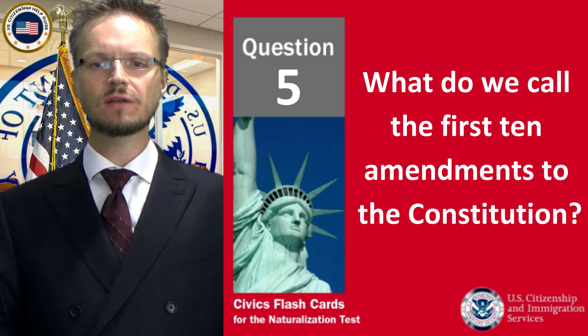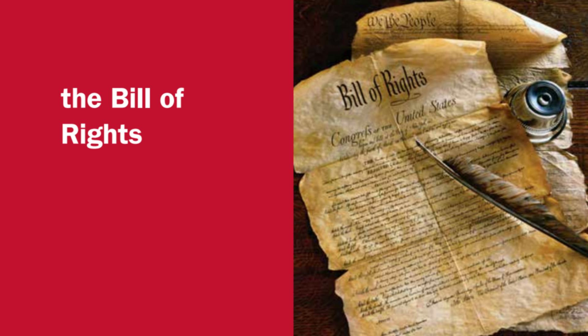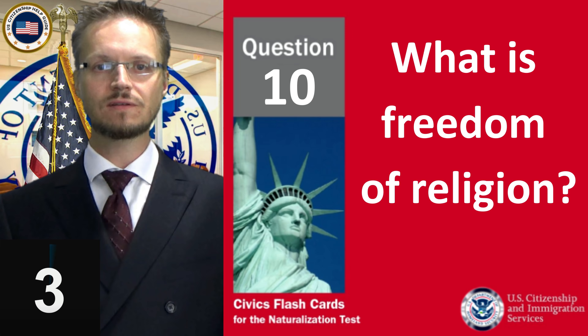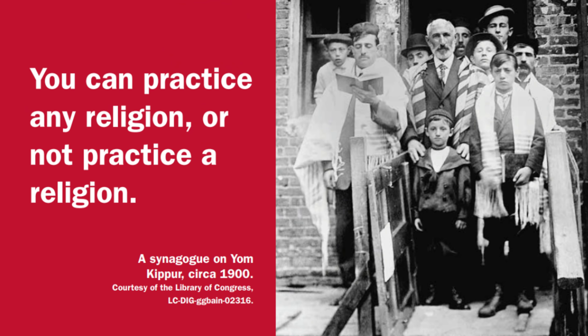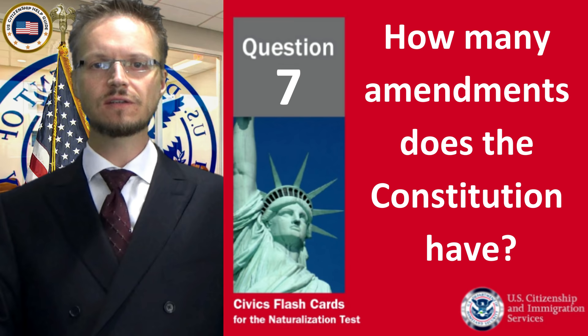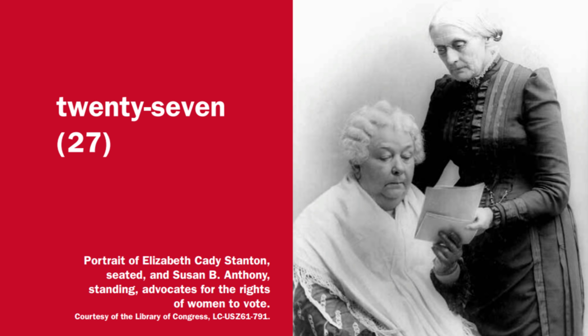What do we call the first 10 amendments to the Constitution? The Bill of Rights. What is freedom of religion? You can practice any religion or not practice a religion. How many amendments does the Constitution have? 27.